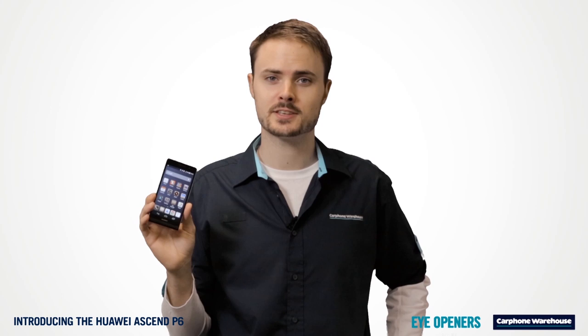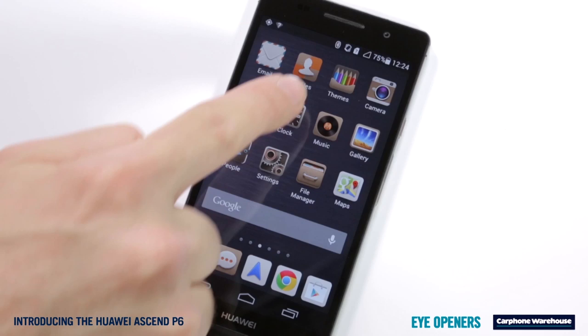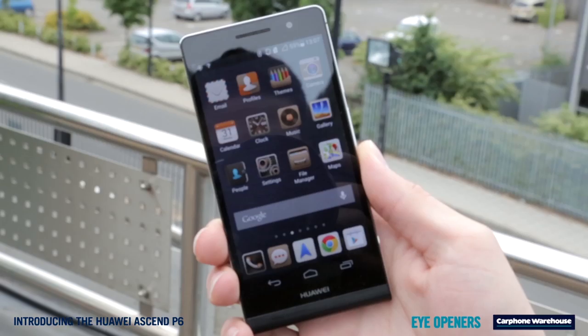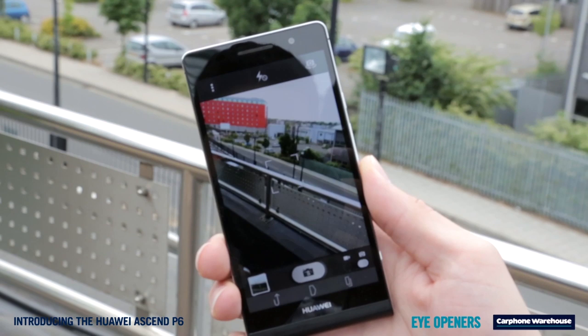There are also Profiles. If you're always forgetting to turn Bluetooth off, or leaving the screen on max, or even leaving the volume up when in meetings, then Profiles is your solution. Just select the profile you need, whether it's having things turned on or off, and you're set. You can even create your own.